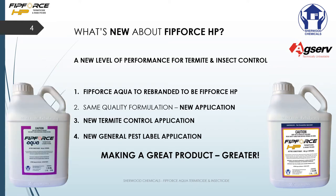So what's new about FitForce HP? Well, we've made a great product even greater. Those of you will remember FitForce Aqua. Now with FitForce HP we have a new termite control application and also a new general pest list on the label. What we've done is taken the old product FitForce Aqua and rebranded it to FitForce HP, and some of you might ask why we can do that once you have a look at all these changes.